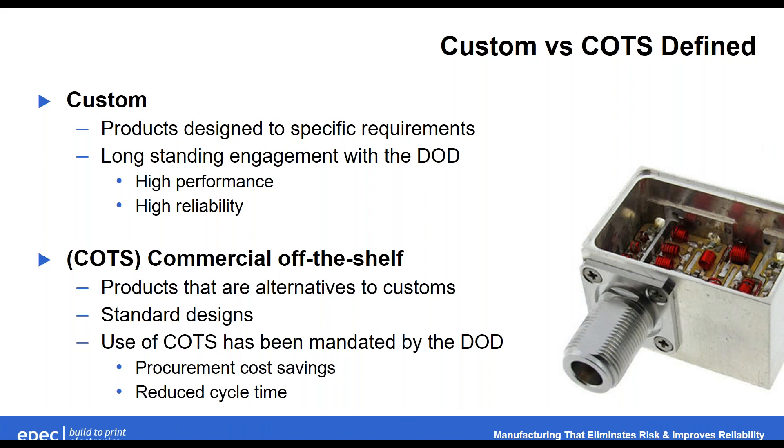Custom versus COTS — let's define these terms. A custom product is designed to specific requirements. There has been a long-standing engagement of custom products with the DOD, seen in virtually all application-specific designs. Primarily, custom designs offer high performance — both electrical and mechanical — and high reliability, which comes from the environmental side, because these custom products are designed specifically for those applications.